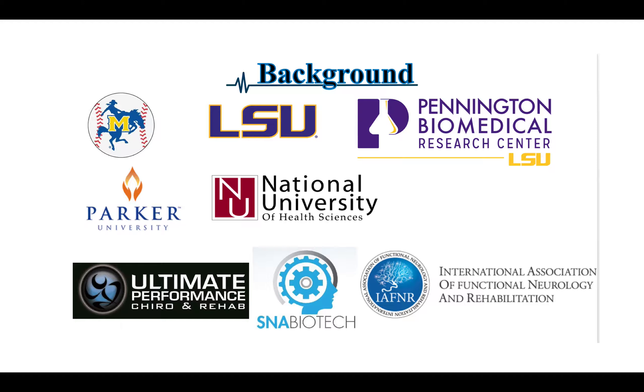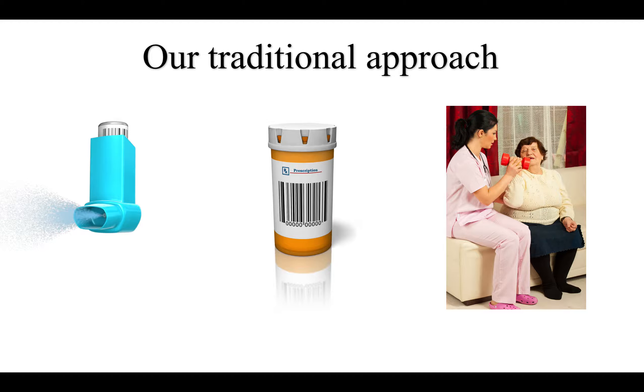I'm also the medical director for SNA Biotech. Our traditional approach when working with neurological or any condition is to go to a doctor, get prescribed certain medications, and if there's an orthopedic or musculoskeletal neurological disorder, we're given a script and sent to some sort of rehabilitation program. In the top right corner, there's a nurse working with a geriatric patient doing curls. When I do consulting work in nursing home facilities, I evaluate rehabilitation programs and see if we can help improve outcomes.